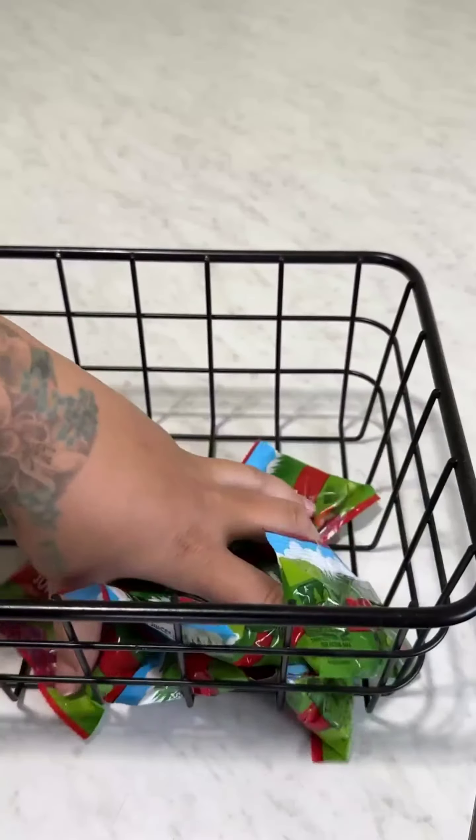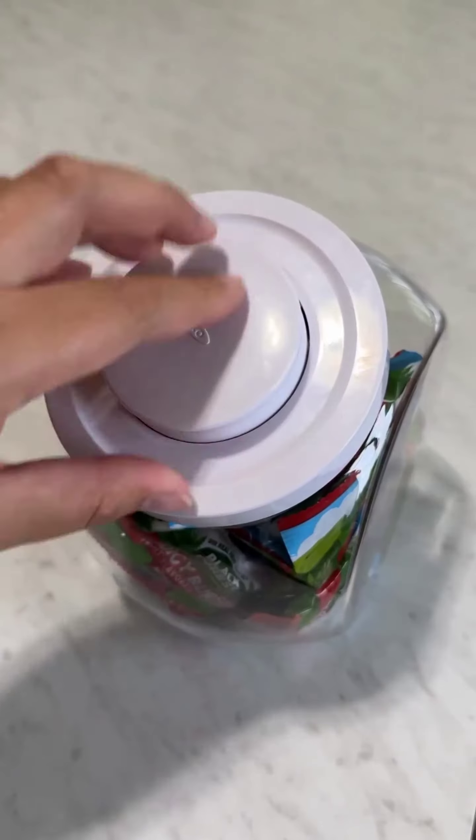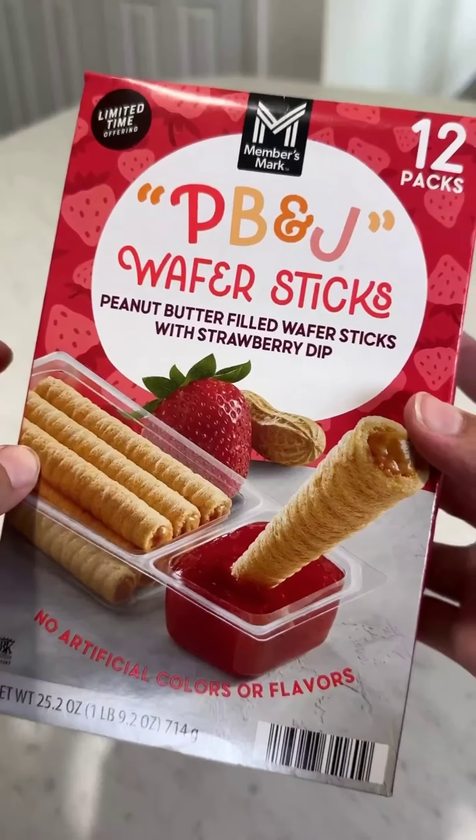Now let's pick it up with another delicious flavor option for my Cirkul bottle — I love the variety of flavors available. Moving on to snacks, we have crunchy apple wafer sticks. These are a healthy snack option that's both delicious and satisfying.